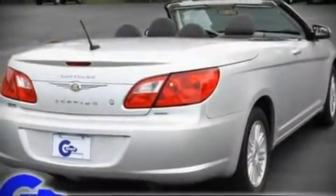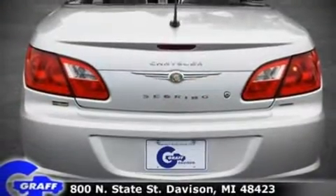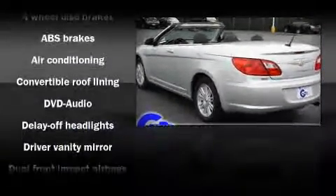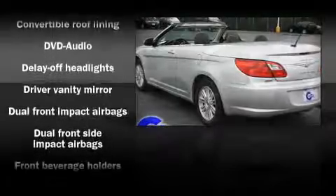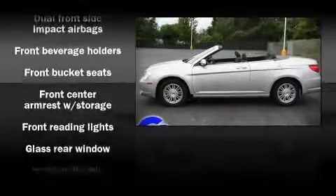Fuel economy of 26 miles per gallon on the highway proves the economical nature of this vehicle. It distinguishes itself from the competition with features such as front bucket seats, air conditioning, power door mirrors, power windows, and remote keyless entry.